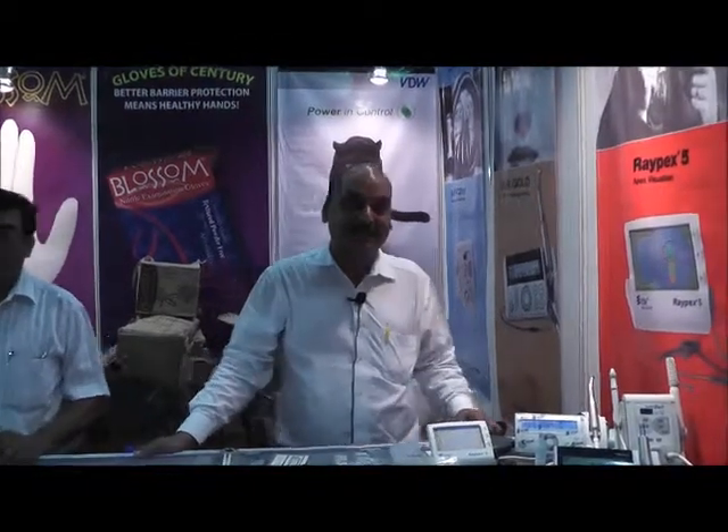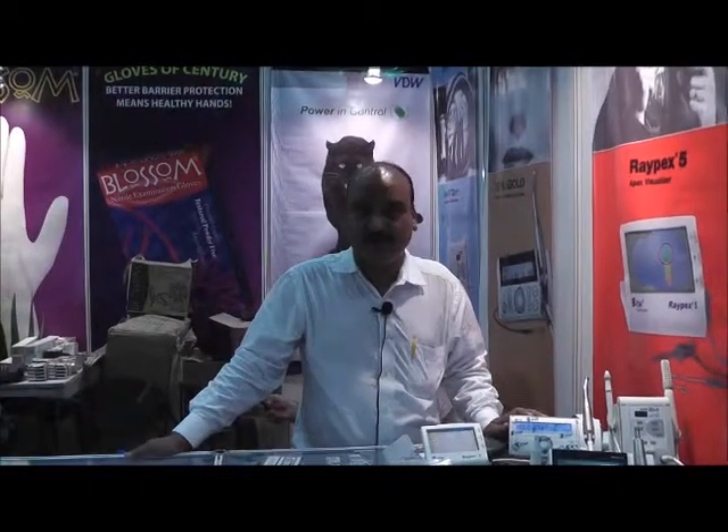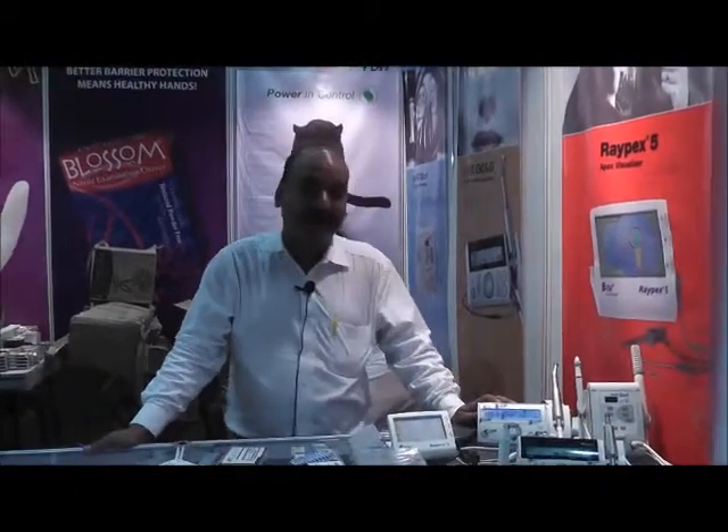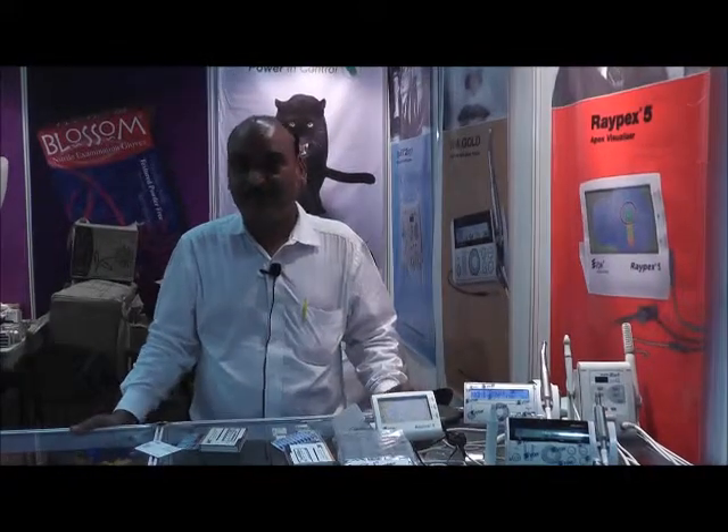We represent VDW here in India, a company which manufactures endodontic products. These are very high-end endodontic products — doctors have been using normal hand files for preparing root canals.